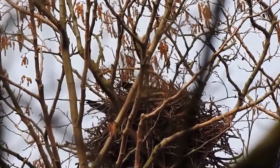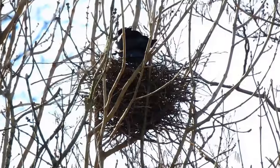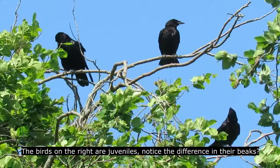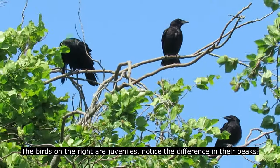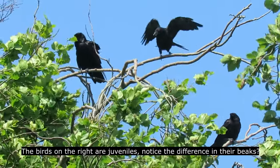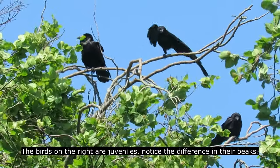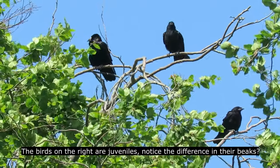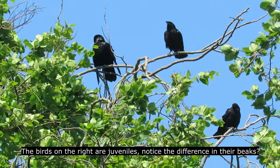Both parents feed the chicks in the nest for 32-34 days when they are ready to fledge. After this, the young birds are fed by their parents for many more weeks until they are able to look after themselves. Some will then disperse to other rookeries while some will stay in the same area where they were raised into the autumn.